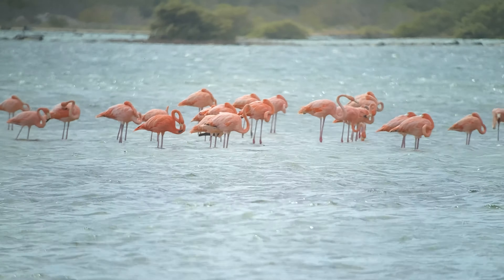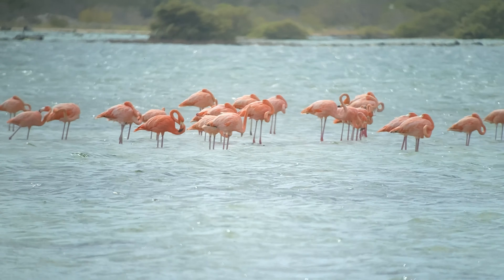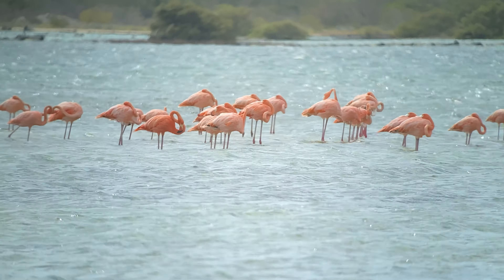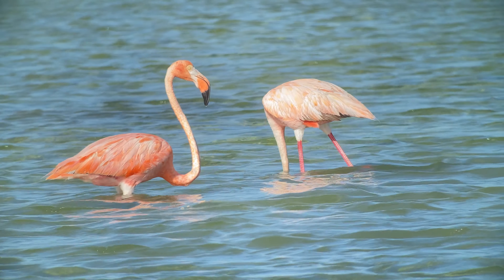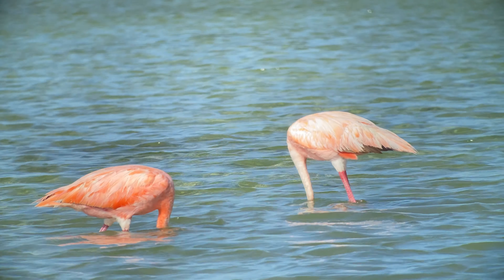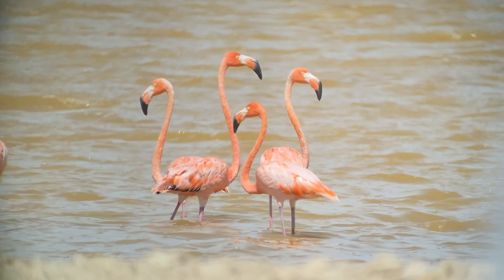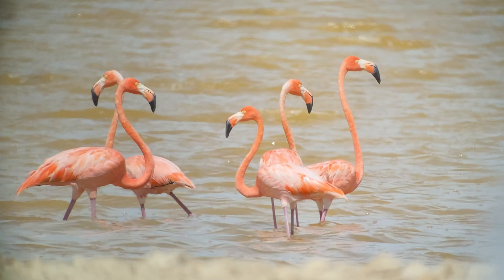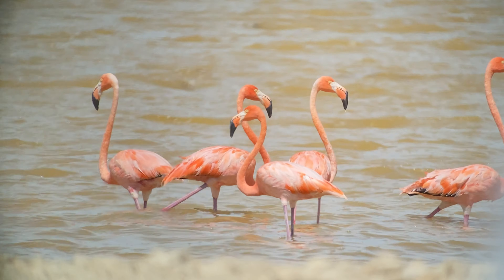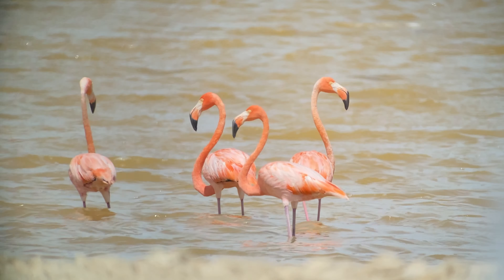Great Inagua is home to the largest colony of flamingos in the western hemisphere. In 1952, the flamingo was almost extinct in the Caribbean and their numbers were as low as 1,000 individual birds. But due to an intense conservation effort, with most of Inagua declared a national park, the flamingo population here has grown to approximately 80,000 birds.